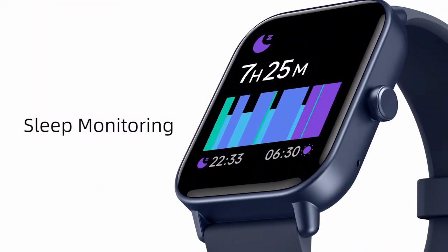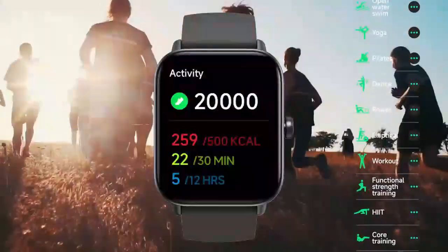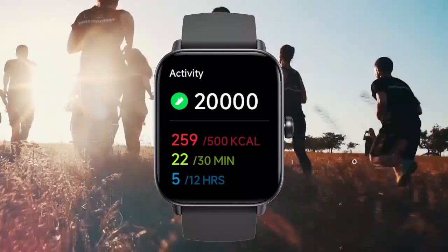Sleek and stylish, it's perfect for staying connected while reaching your fitness goals. A must-have for anyone looking to live healthier and smarter.